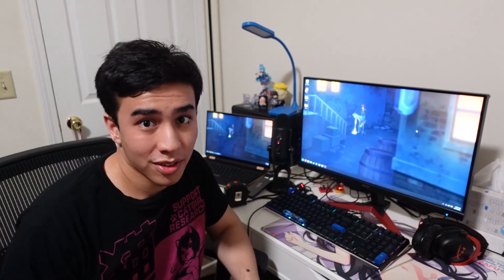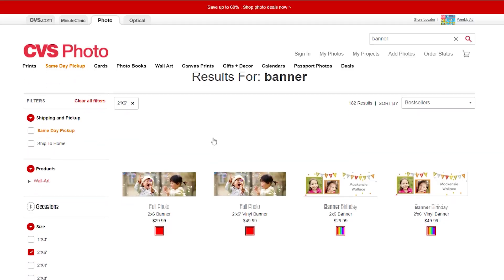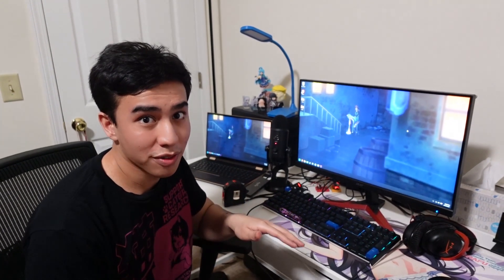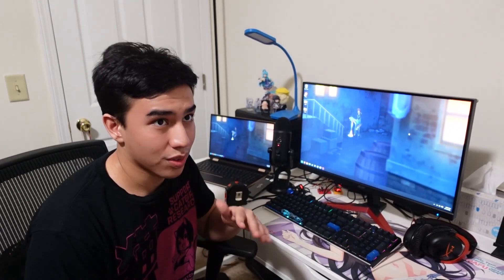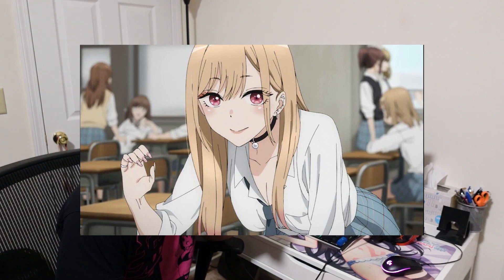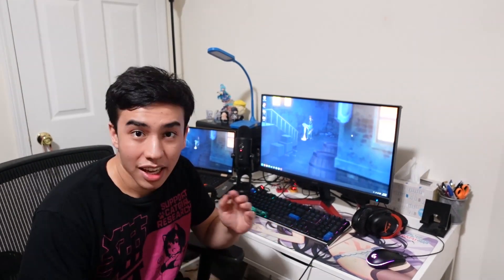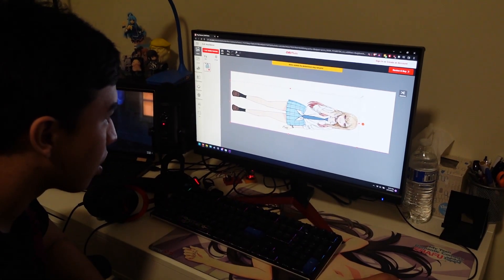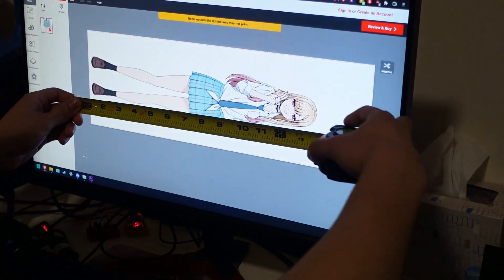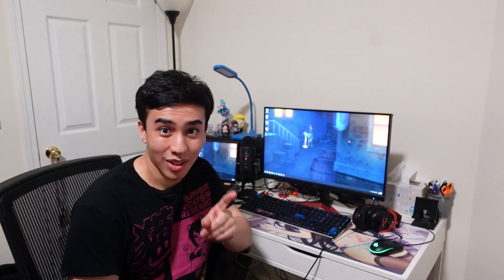Printing out a life-size anime girl is not as easy as it seems. I found that the best option was to go to CVS or Walgreens and have them print out a banner size that's 6x2 — it's like the perfect size for a cutout and it only costs around $30. So we're printing out Marin Kitagawa from My Dress-Up Darling. You might have seen her around recently — the show is pretty popular. All you have to do is paste the image into their online editor and use your professional pixel-measuring techniques to bring her down to her canon size of 5'4½.